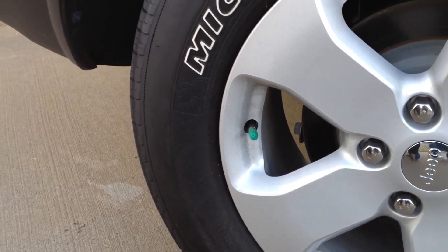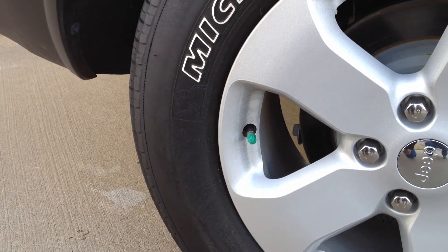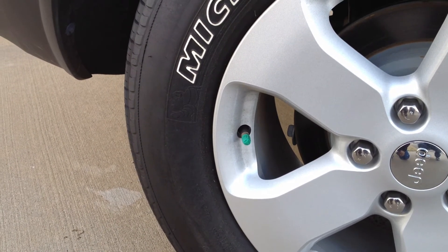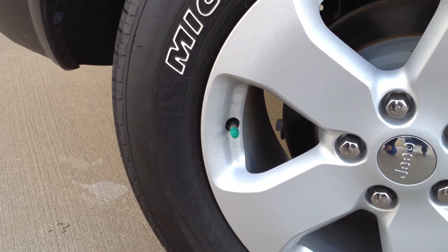Does your vehicle have the green cap on the air pressure filler on your tire? Well, if it does, there's a real chance that it's filled with nitrogen, not compressed air.